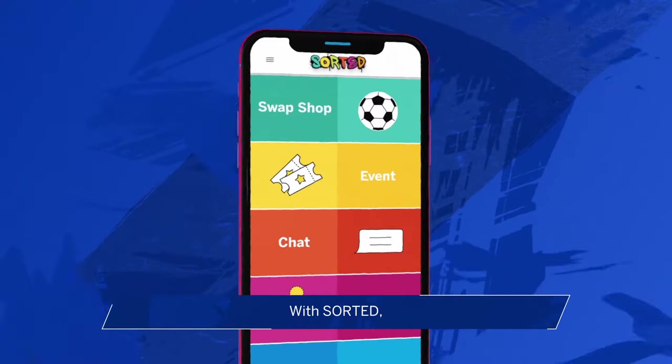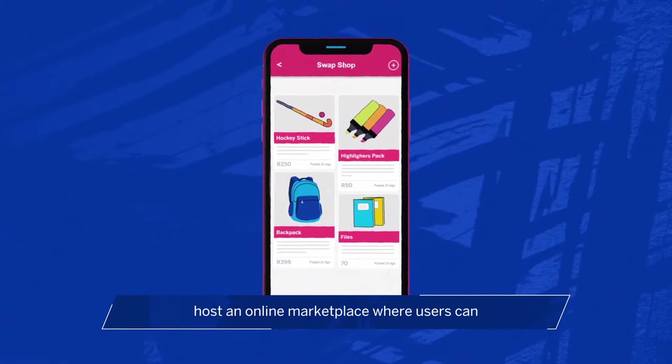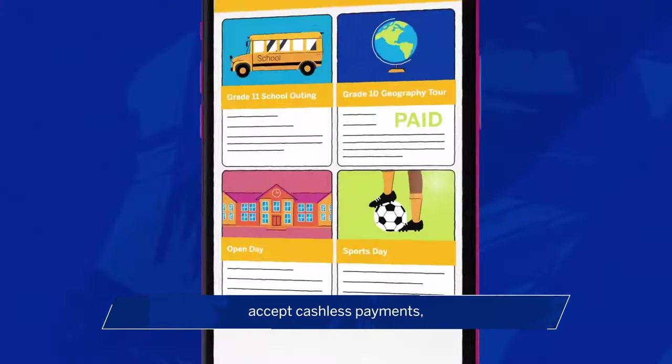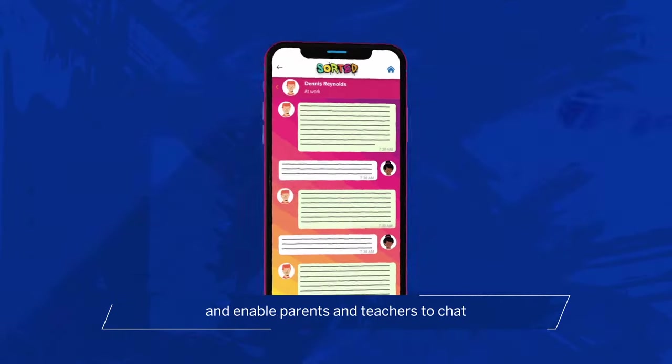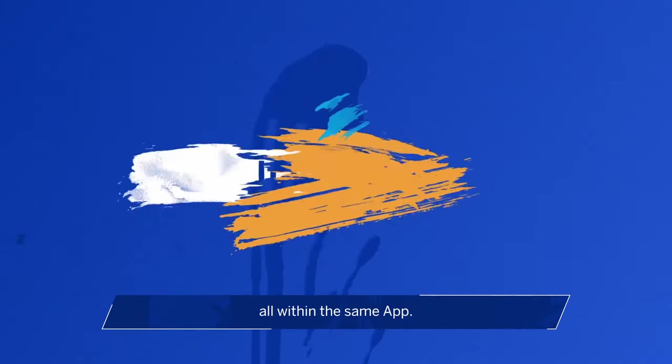With Sorted, you can digitize your school's events and activities, host an online marketplace where users can buy and sell new or used goods, accept cashless payments and enable parents and teachers to chat, all within the same app.